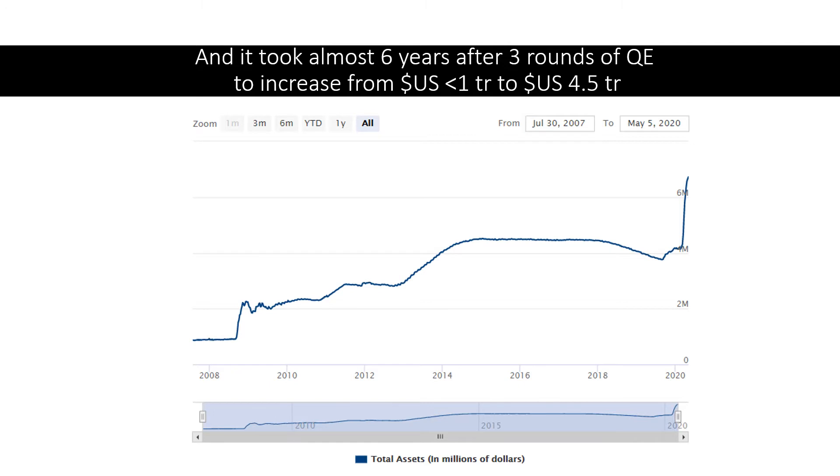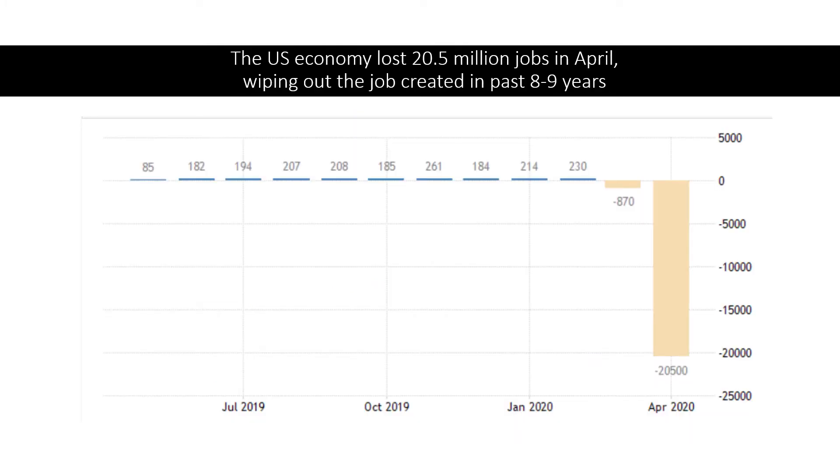To give you a better understanding of how rapid the increment is, let me show you the Federal Reserve balance sheet at a longer horizon since the financial crisis in 2008. Before and during the financial crisis, the balance sheet was about less than $1 trillion, and it took almost six years and three rounds of QE to expand it from less than $1 trillion to $4.5 trillion in 2014. So you will have a clear understanding of how massive the current QE scale is.